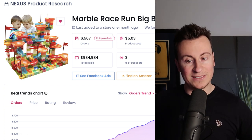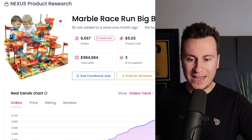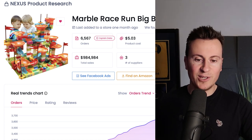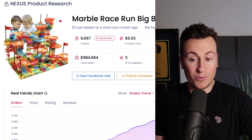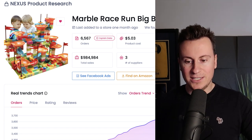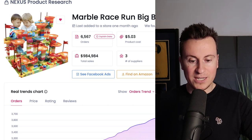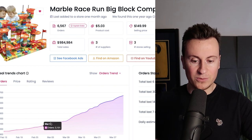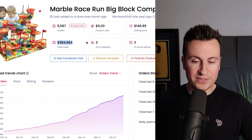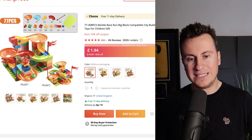Moving on to product number five: this marble run game. The reason I wanted to include this is because when I was a kid I had something very similar to this and absolutely loved it — so they're kind of bringing it back. I think people of my generation who are starting to have kids and want to show them the same toys they grew up with will find this appealing. The evidence is there as a solid seller — we can see a fast incremental increase in orders and nearly a million dollars in sales.